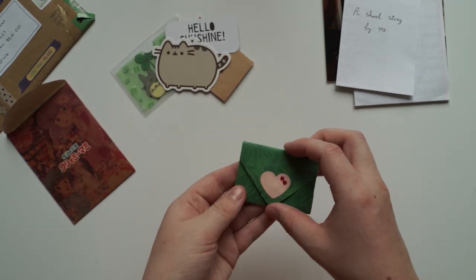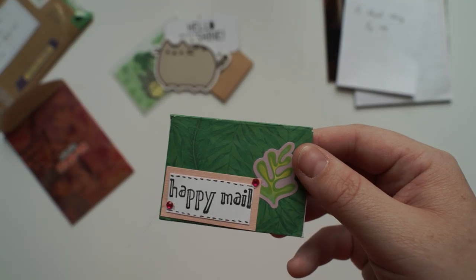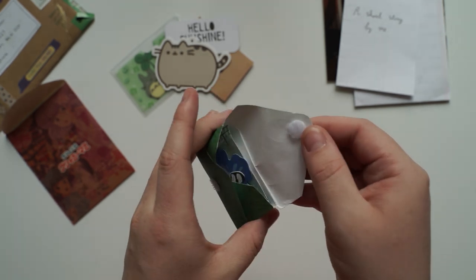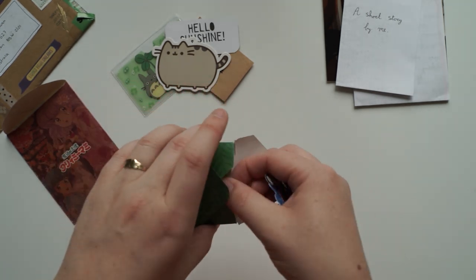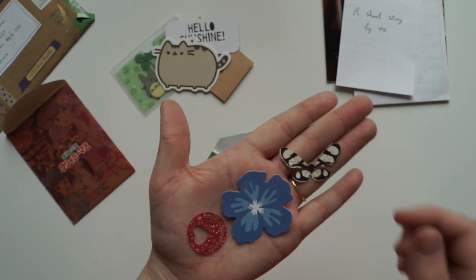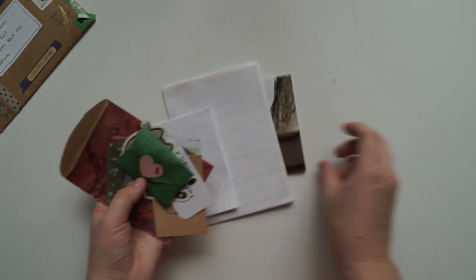And then we've got an even smaller envelope — I really like how you guys get creative with your happy mail. Oh I like the little velcro patch. Oh this is very cute, thank you so much. Thanks again for sending me all these goodies — I can't wait to read your letter.